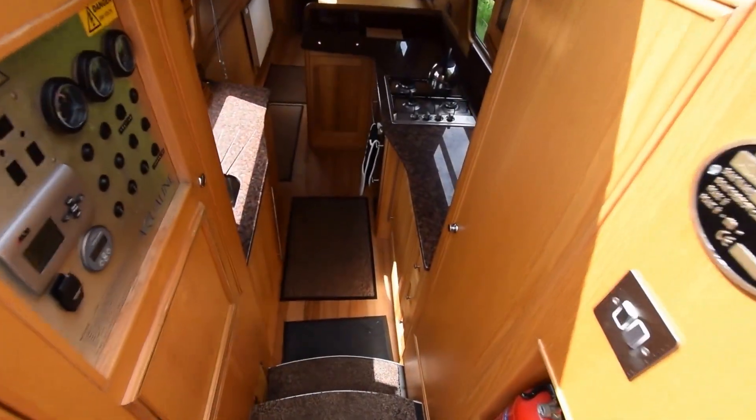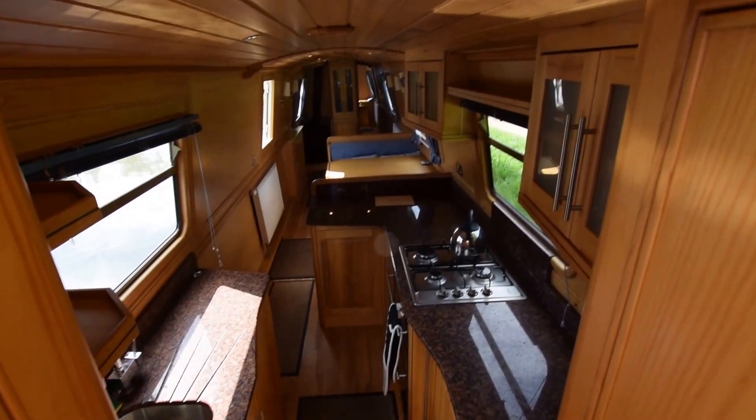Here's the view from the helmsman position. She's a reversed layout, so down we go into the galley.